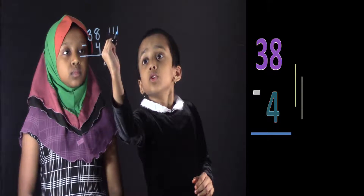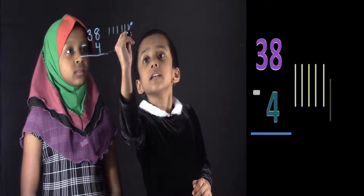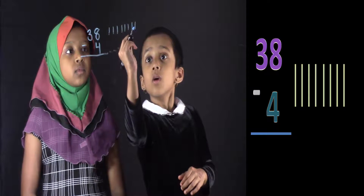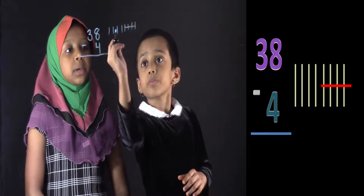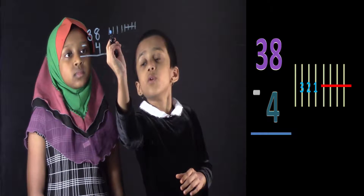1, 2, 3, 4, 5, 6, 7, 8. So what's the bottom number? 4. So you have to take away 4. 1, 2, 3, 4. Now count how many are left. 1, 2, 3, 4.